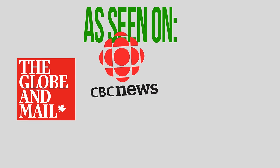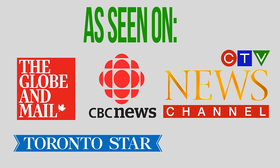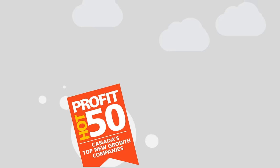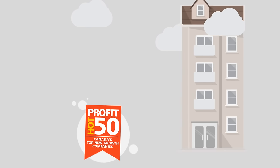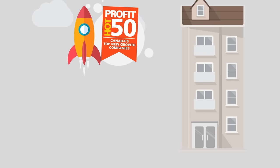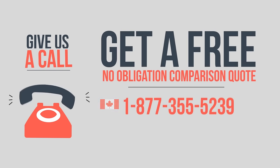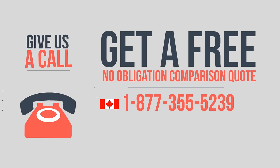We've been featured in reputable business media such as the Globe and Mail, CBC News, Toronto Star, CTV News, and BNN TV. In fact, we were recently ranked by Canada's Profit Hot 50 magazine as one of Canada's fastest growing companies. So give us a call and start with a free, no-obligation comparison quote, and let us prove to you how much money we can save you.